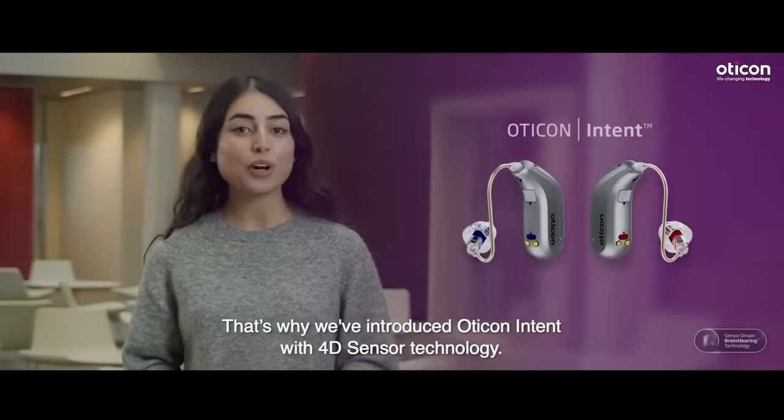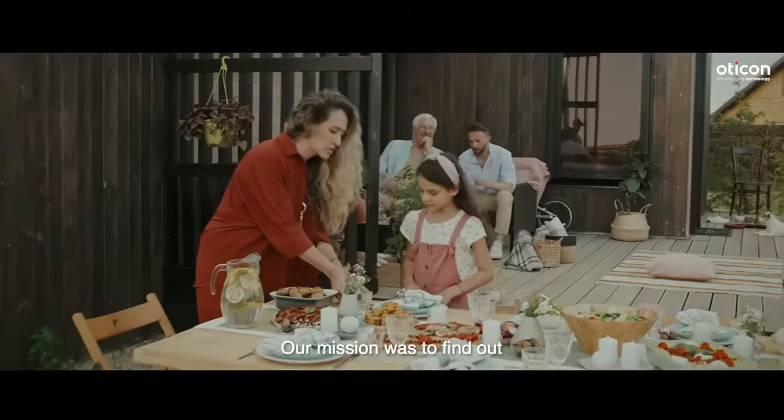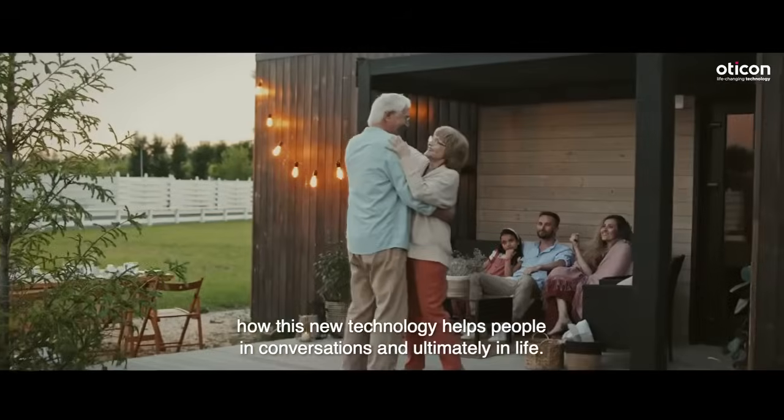That's why we have introduced Oticon Intent with 4D sensor technology. Our mission was to find out how this new technology helps people in conversations and, ultimately, in life.